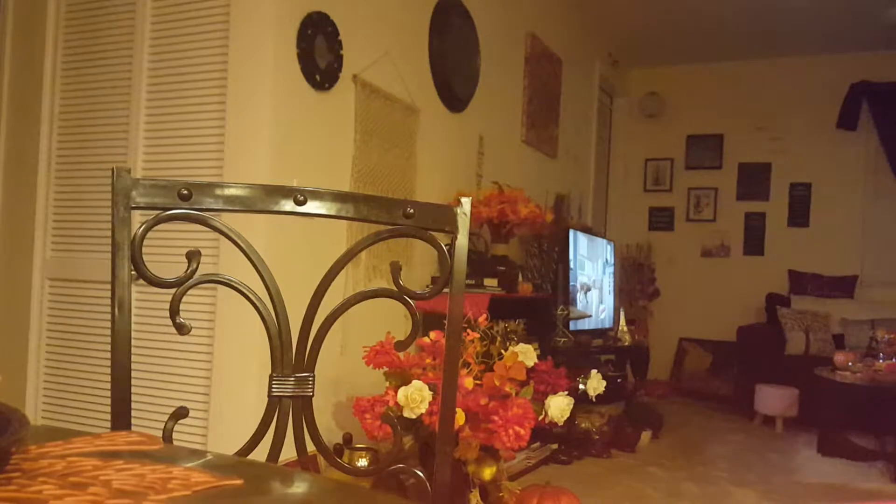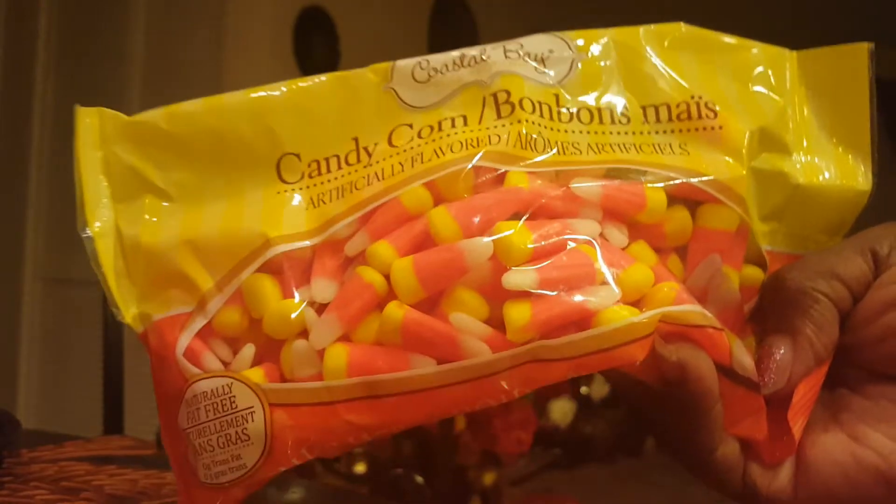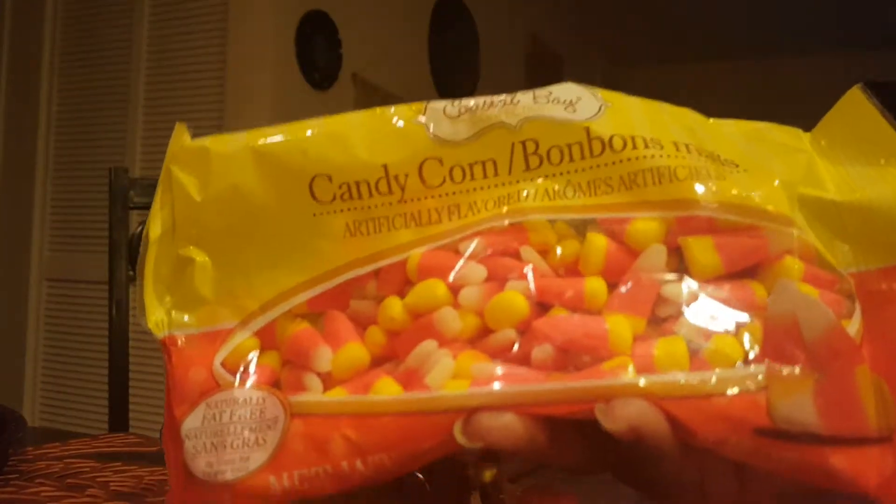I got some cotton candy corn — it's made by Coastal Bay. I don't know how this tastes; I just wanted to see if it tastes pretty good. If not, I'll go back to the other brand. This bag is eight ounces. I'll tell you guys how that tastes when I eat it.